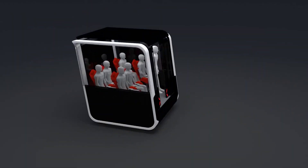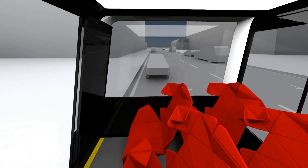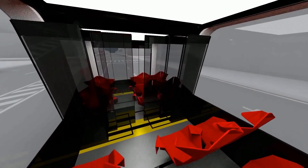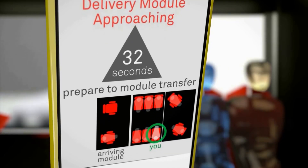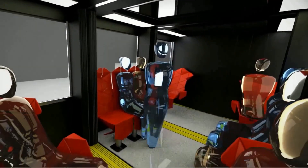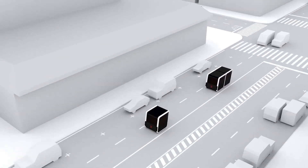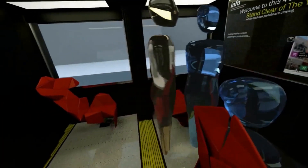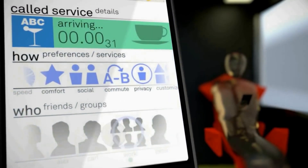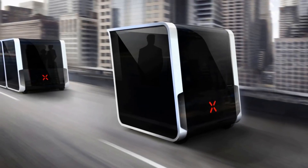Next Future Transportation was a company focused on developing innovative transportation solutions, particularly in the field of autonomous electric vehicles. The company was known for its concept of modular, self-driving electric pods called modular mobility pods. These pods were designed to connect and disconnect from one another, allowing passengers to travel individually or in groups. By utilizing electric propulsion and autonomous technology, Next Future Transportation aimed to reduce the environmental impact of transportation while providing convenient and comfortable travel experiences.